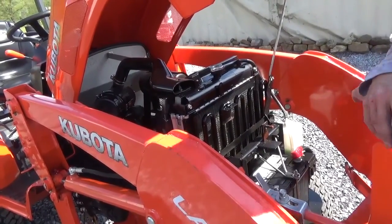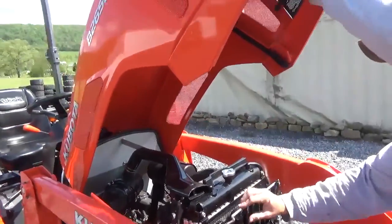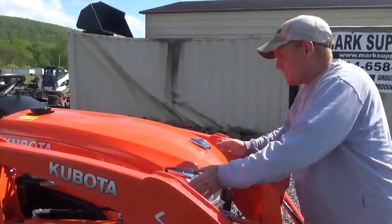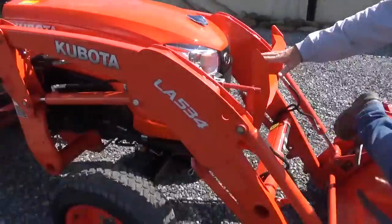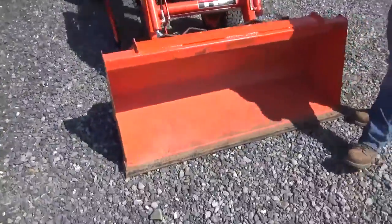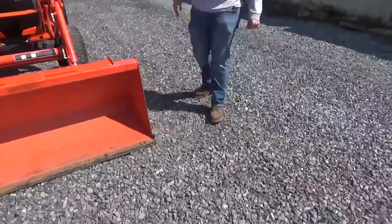This is as big as you're going to get before you get into emissions, even into the new model number which is now the L2610. The L2610 doesn't have the emissions, but now the new LX3310 does.